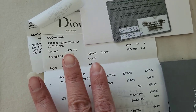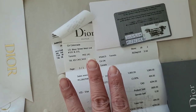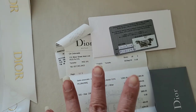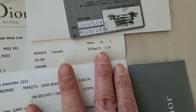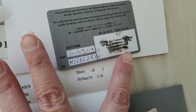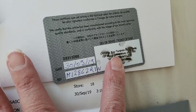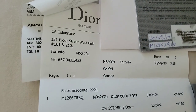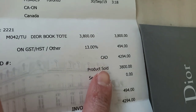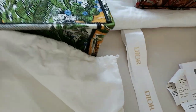It was purchased at 131 Bloor Street West — that is the Dior boutique in downtown Toronto. It is the largest boutique in North America, even bigger than the one in New York, though I heard New York is doing renovations so Manhattan might surpass it eventually. I purchased it on September 30th, as shown on the receipt. It was priced at $3,800 Canadian plus tax, coming out to $4,294 Canadian dollars.